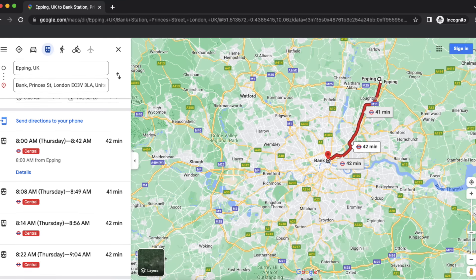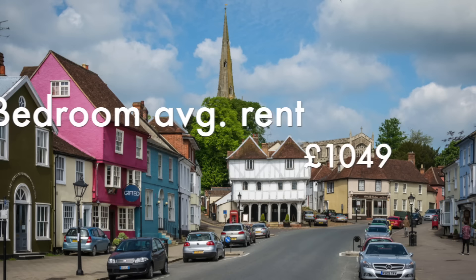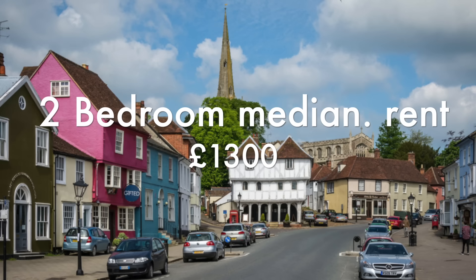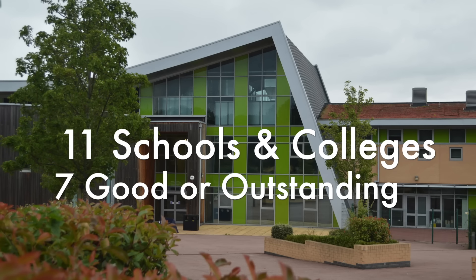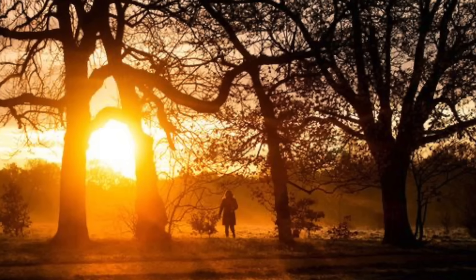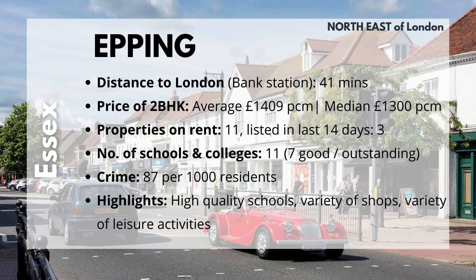Rounding off the list, we have Epping in Essex, to the north-east of London. Its distance to Bank is 41 minutes. The average property here costs £1,409 and the median cost is £1,300. There are 11 properties for rent and only 3 popped up in the last 14 days. With it being a small town, there are only 11 schools and colleges, of which 7 are good or outstanding. Epping has access to lots of gardens, parks, and farms, and some shopping options for residents. It has a crime rate of 87 per 1,000 residents. If you're looking for high-quality schools, a variety of shops, and leisure activities, Epping is the place to be.